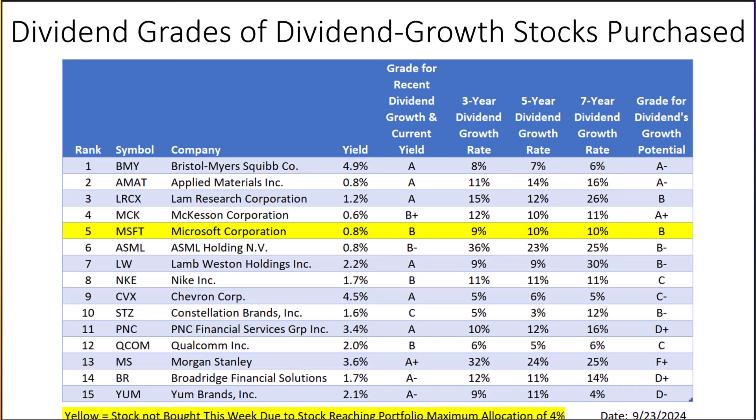Let's look at the dividend growth grades of the companies. Historically, the best performing stocks are those that both pay a dividend and have grown their dividend recently. The stocks with the best combination of dividend growth and a higher yield are Applied Materials, Lam Research, Bristol-Myers, Chevron, PNC Financial, and Morgan Stanley. The companies in the best position to increase their dividends substantially are Bristol-Myers, Applied Materials, and McKesson, earning an A- or better grade. Companies with the best combination of recent dividend increases, current yield, and potential for future dividend increases are Bristol-Myers, Applied Materials, Lam Research, McKesson, and Lam Weston.